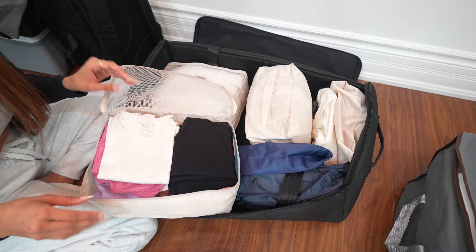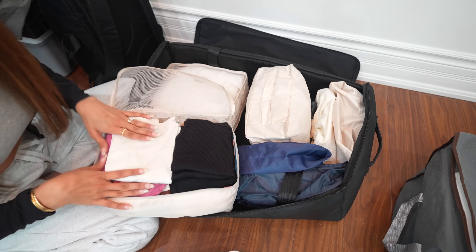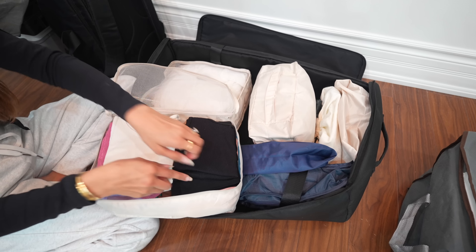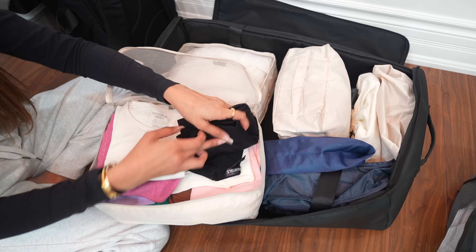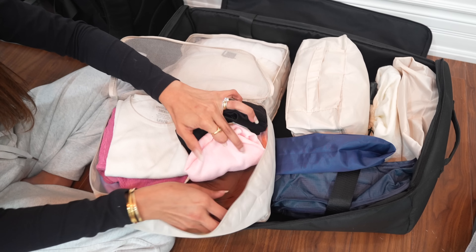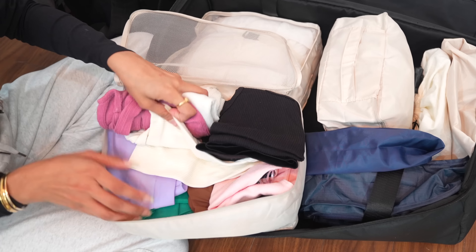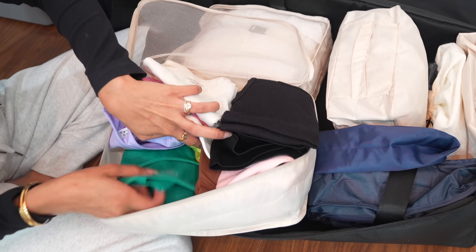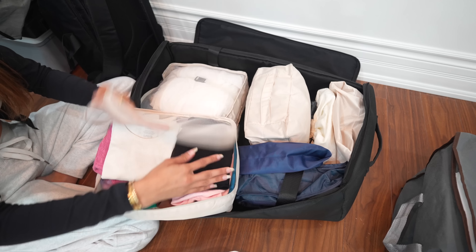Now let me show you what I pack for myself. This is my bag — it's a car mattress bag that I've repurposed to store my clothes. Everything is again packed in packing cubes. Mine are beige color and my husband's are blue. I have an empty laundry bag in here as well.